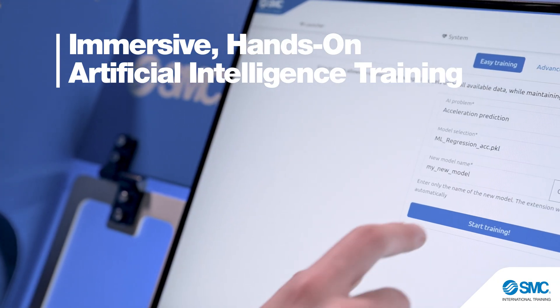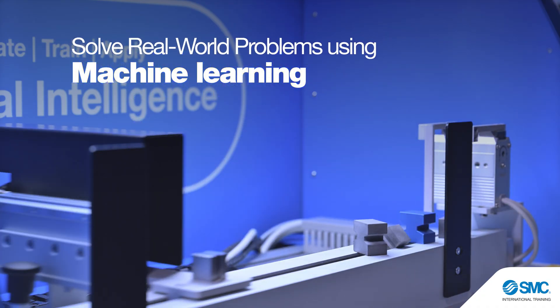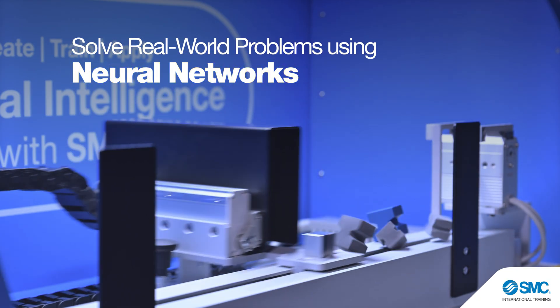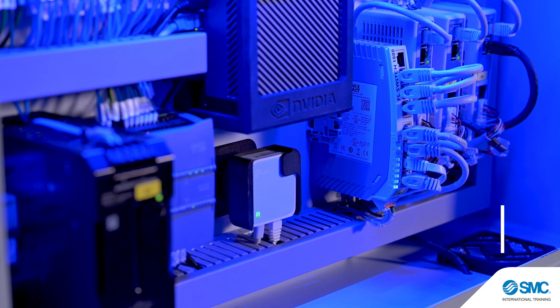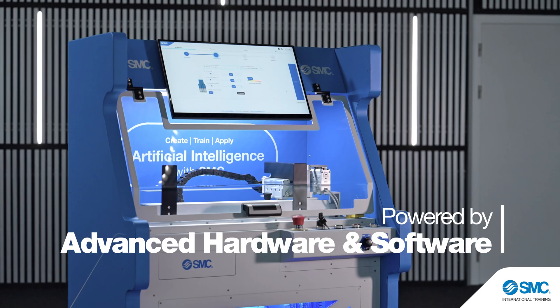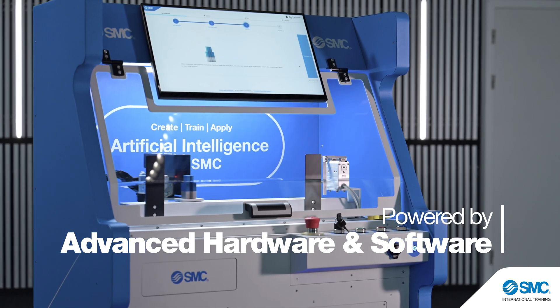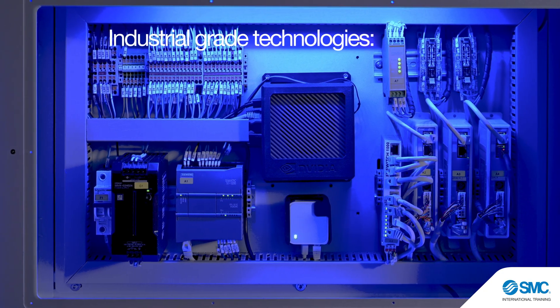Real problems, powerful AI models. Learners will gain valuable hands-on experience on industrial devices. Built for Industry 4.0, the AIT400 fuses operational technology with information technology, teaching students how to optimize processes.